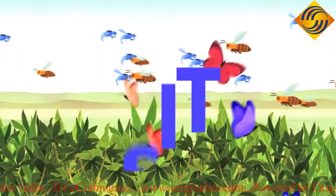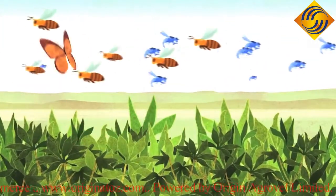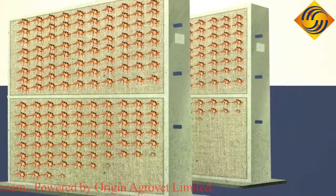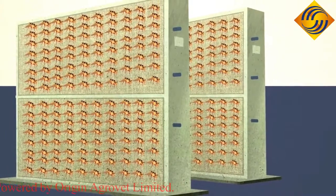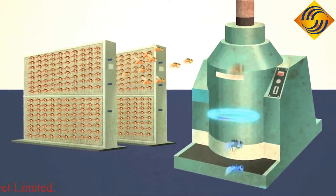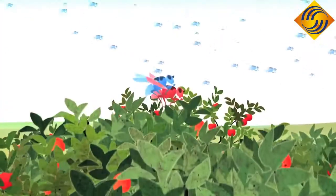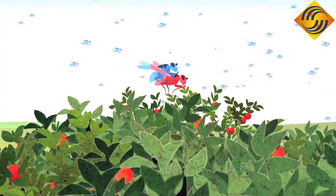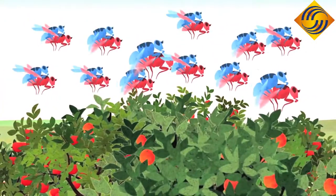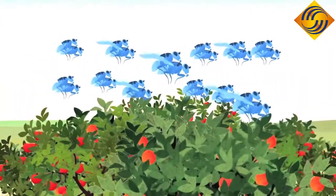The sterile insect technique is a type of birth control for insect pests that does not harm beneficial insects and the environment. Millions of males of the insect pest are produced in special factories, sterilized with radiation and then released into the field at regular intervals. There, they mate with wild females and as a result there are no offspring. If sufficient sterile males are released, the next generation will have fewer wild insect pests and the pest population can be controlled.